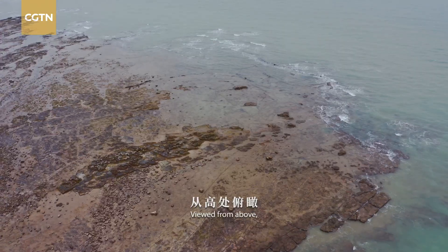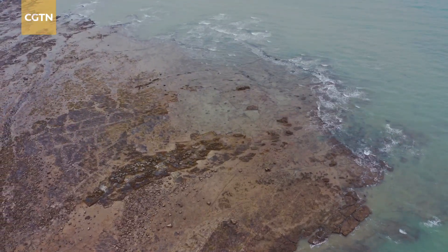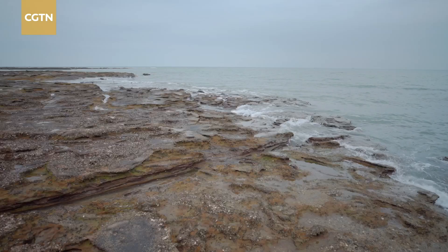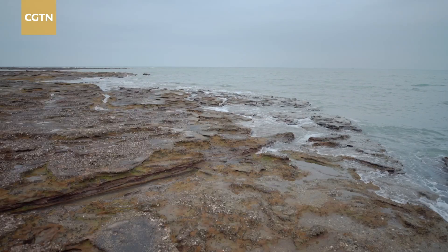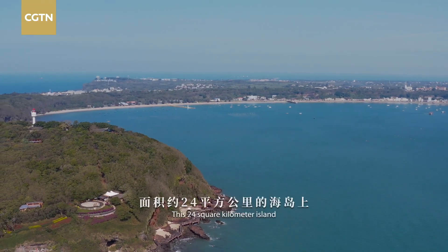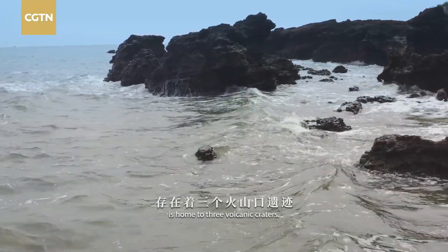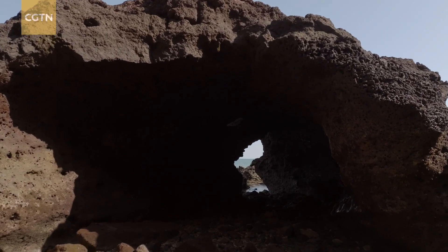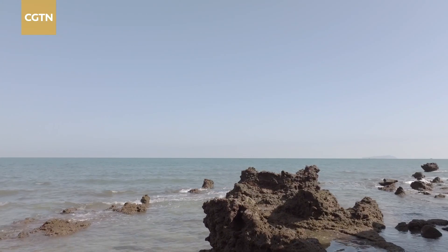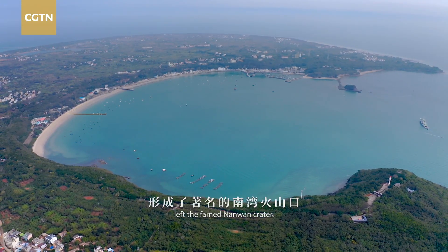Viewed from above, the volcanic legacy can still be vaguely discerned. This 24-square-kilometre island is home to three volcanic craters. An eruption 7,000 years ago left the famed Nanuan crater.